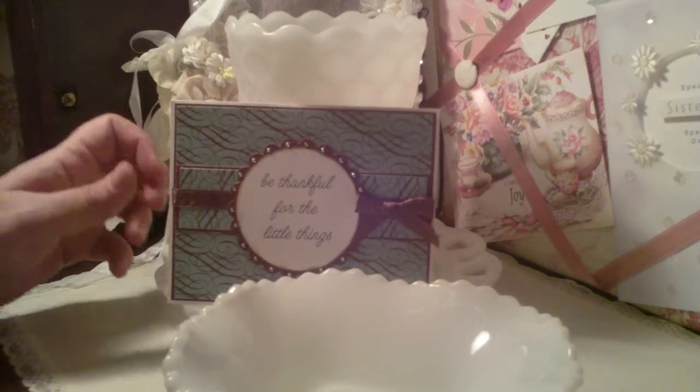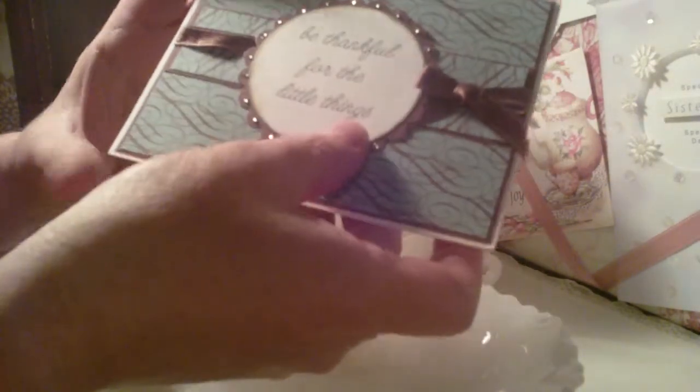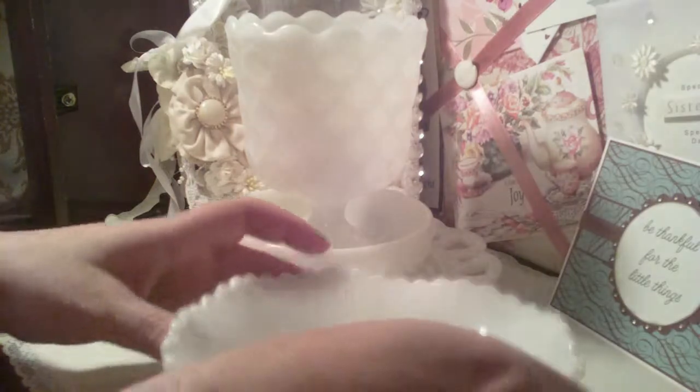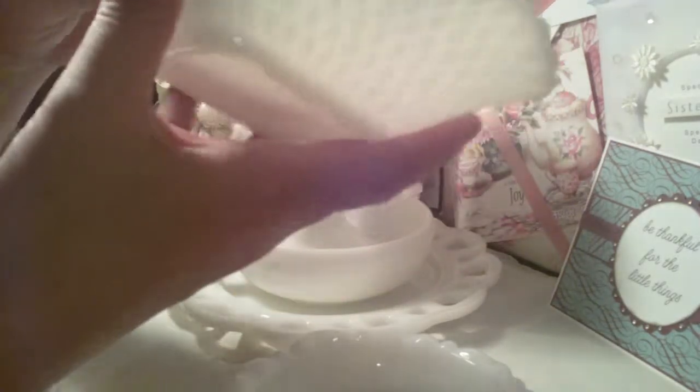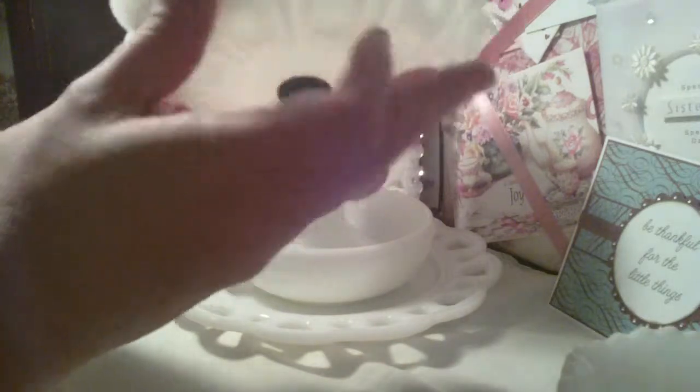Let's start with this. I got a beautiful card from Kamika — it says 'Be Thankful for the Little Things.' It's a gorgeous card and it will go up on my wall of cards behind me. She also sent me this beautiful milk glass dish — hopefully you can see that really pretty design. And then another little flat dish, it's really pretty.